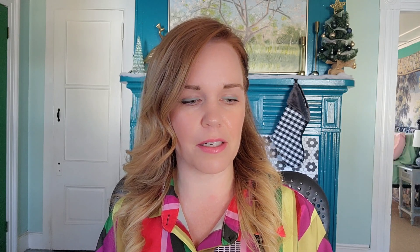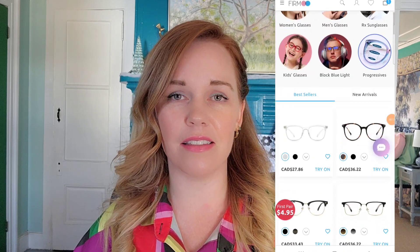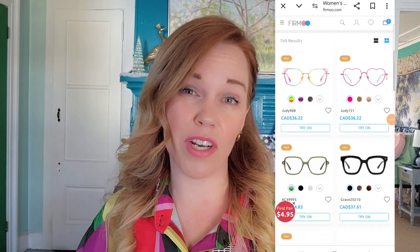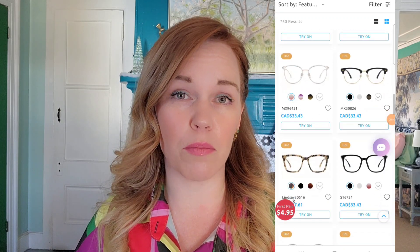I will definitely be sharing more on my upcoming Paris trip once I have all the details down. But this week I got a little package in the mail when I got home and I wanted to unbox it and share it with you guys. This company Furmoo reached out to me and asked if I wanted to review their blue light blocking glasses. They sell prescription glasses, women's, men's, kids, and sunglasses. I don't actually need a prescription but I do have a desk job and I'm looking at a computer all day, so I definitely need some blue light blocking glasses.